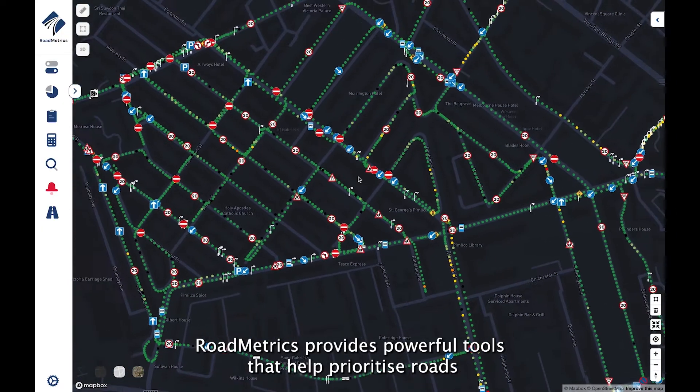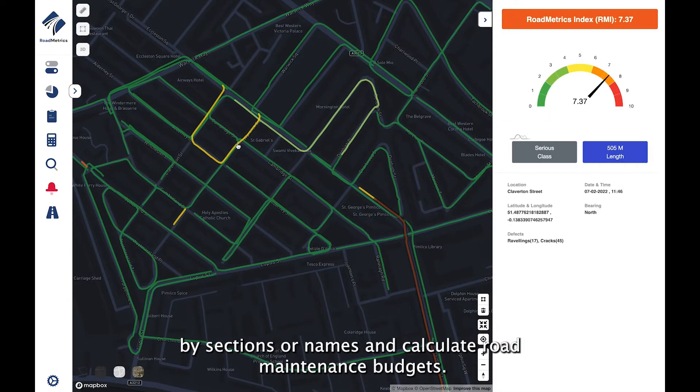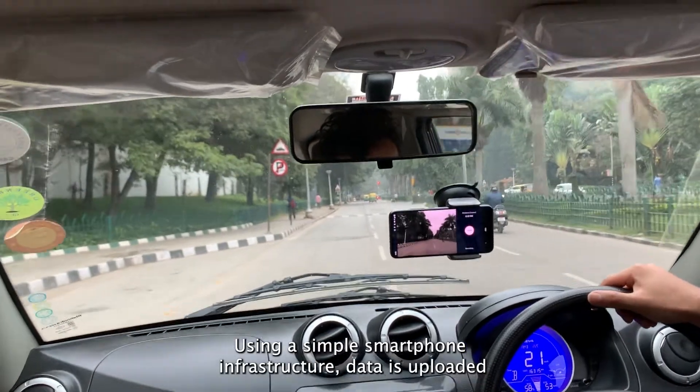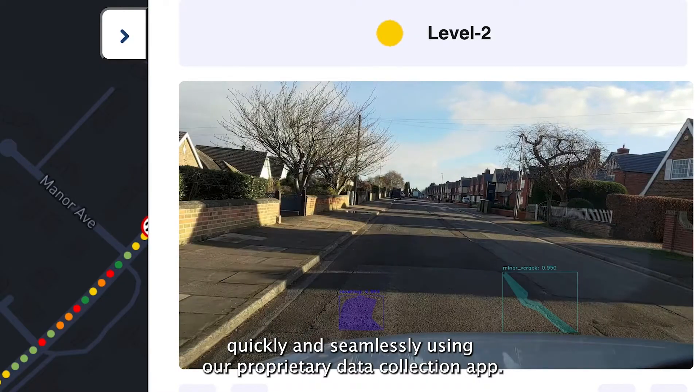Roadmetrics provides powerful tools that help prioritize roads by sections or names and calculate road maintenance budgets. Using a simple smartphone infrastructure, data is uploaded quickly and seamlessly using our proprietary data collection app.